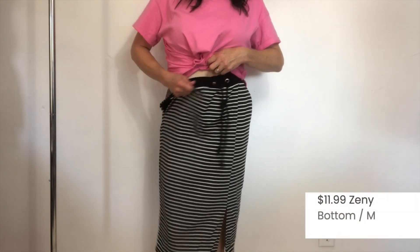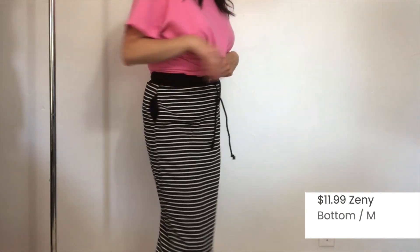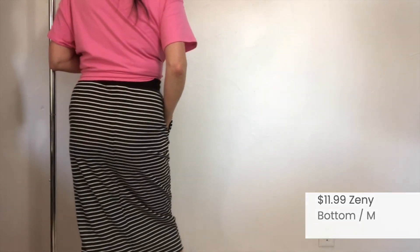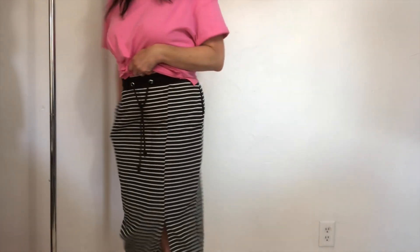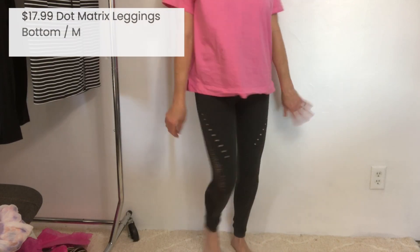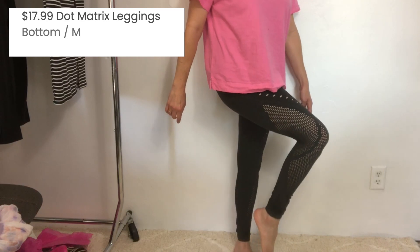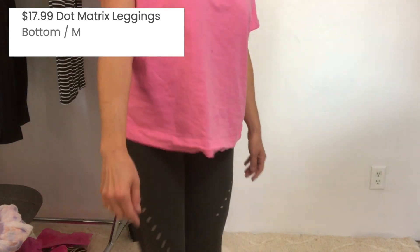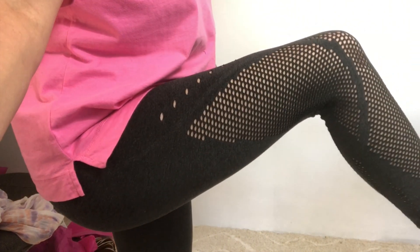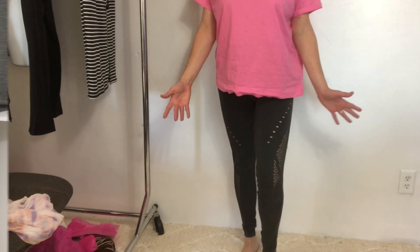This skirt is definitely a no — I knew when I saw it, it wasn't going to be a good look for me. Now for the perforated leggings — I'm going to say a big fat no on these. Check these out up close. Not sure what those are all about, but I don't think they fit my lifestyle. So these are going to go back.